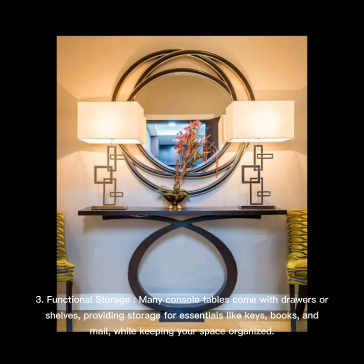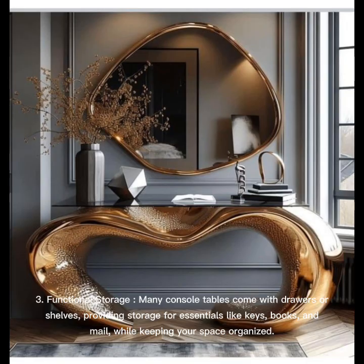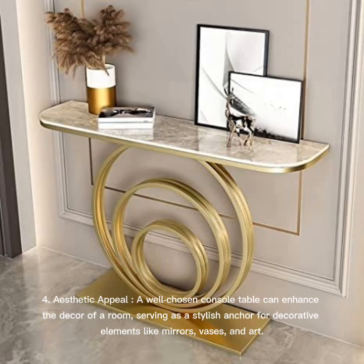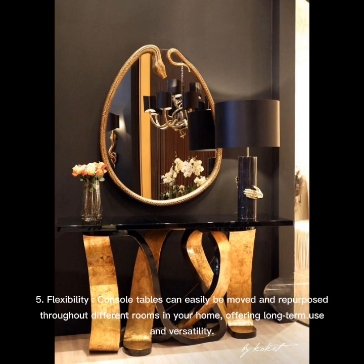Aesthetic appeal: A well-chosen console table can enhance the decor of a room, serving as a stylish anchor for decorative elements like mirrors, vases, and art. Flexibility: Console tables can easily be moved and repurposed throughout different rooms in your home, offering long-term use and versatility.